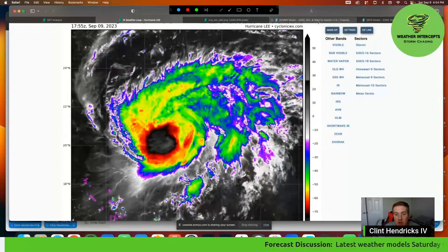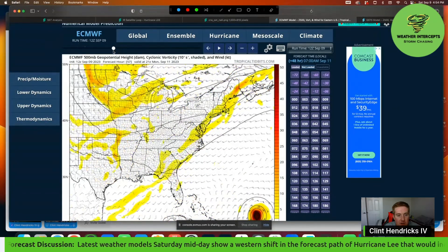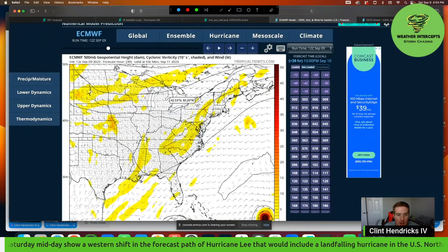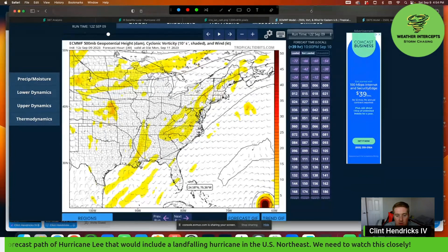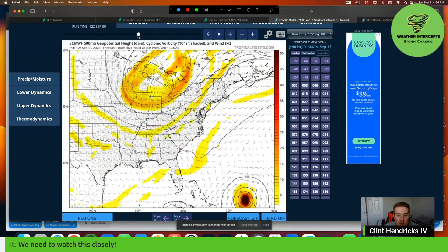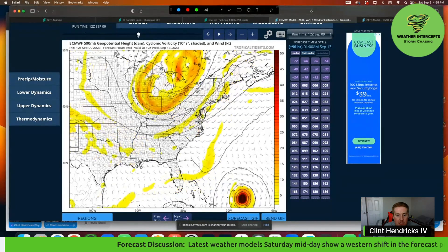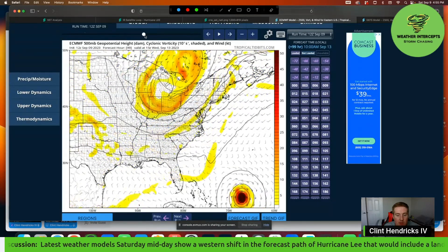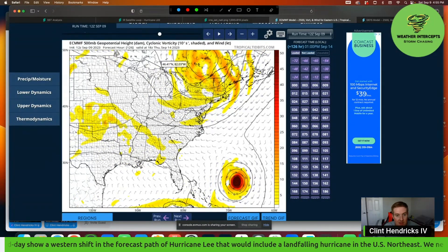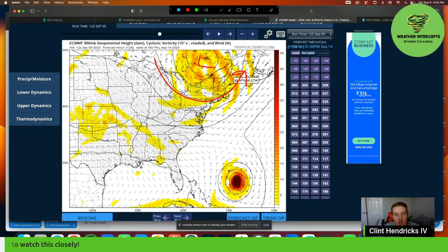Looking at the latest model runs, I want to take a look at the European model from midday today. Starting around Monday, we've got the U.S. coast here, Florida, the Bahamas, Bermuda up here, and here's Hurricane Lee. As we move through the early part of next week, somewhere around Wednesday we're going to start to see Hurricane Lee move almost due north. You can see that trend — it's moving kind of north-northwest, and then by Wednesday it starts to curve off to the north. One reason is this upper-level low and trough that digs down across the northeast, which is going to help pull Hurricane Lee up to the north.